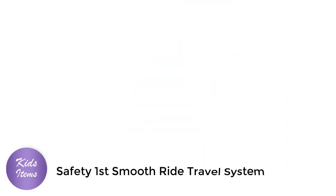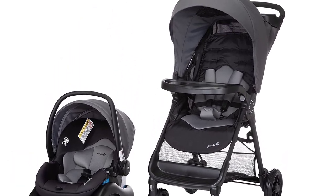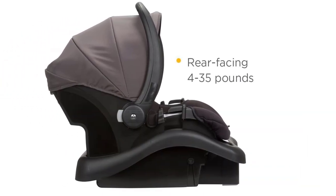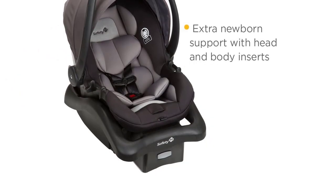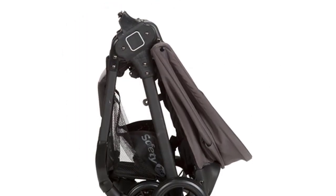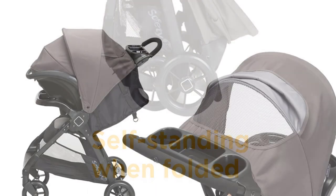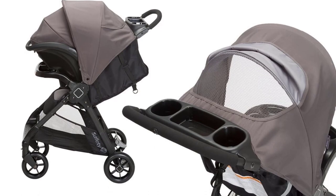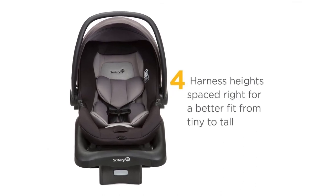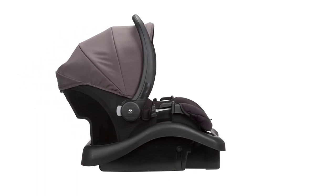Number 4: Safety First Smooth Ride Travel System. The Safety First Smooth Ride Travel System with OnBoard 35LT Infant Car Seat in Monument is an excellent choice for parents who want a safe and comfortable travel system for their baby. The stroller features a lightweight design and a maneuverable frame, making it easy to take wherever you go. The car seat is suitable for infants from 4 to 35 pounds and up to 32 inches tall. The Smooth Ride Stroller has a multi-position reclining seat and an adjustable five-point harness to keep your little one comfortable and secure. The stroller's large storage basket is perfect for carrying all your baby essentials.